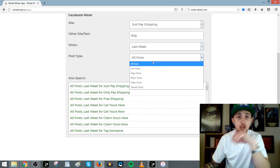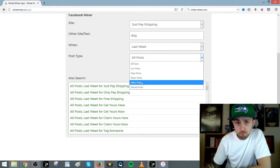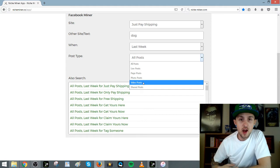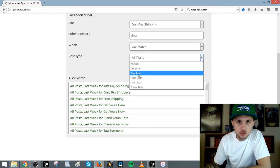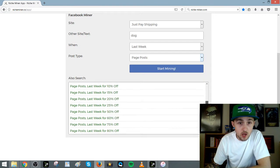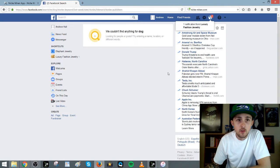We're going to do last week and do photo posts. If you do video, you can see what type of video they're doing and try to make your own video like it. You could use theirs and credit them in the link, or use a photo. These are some other things you can search for. Let's start mining for gold.